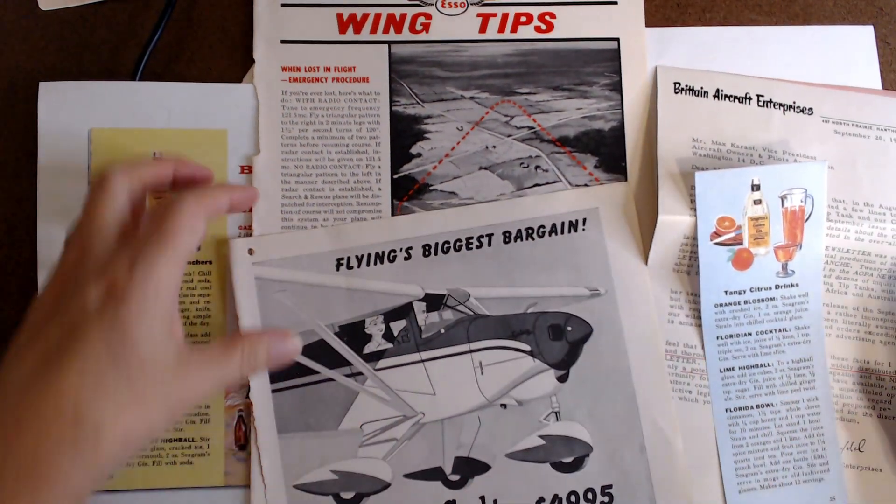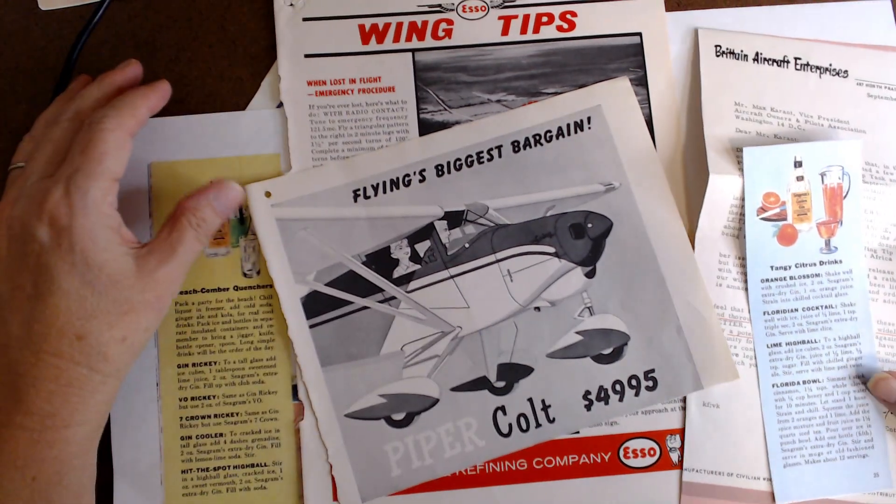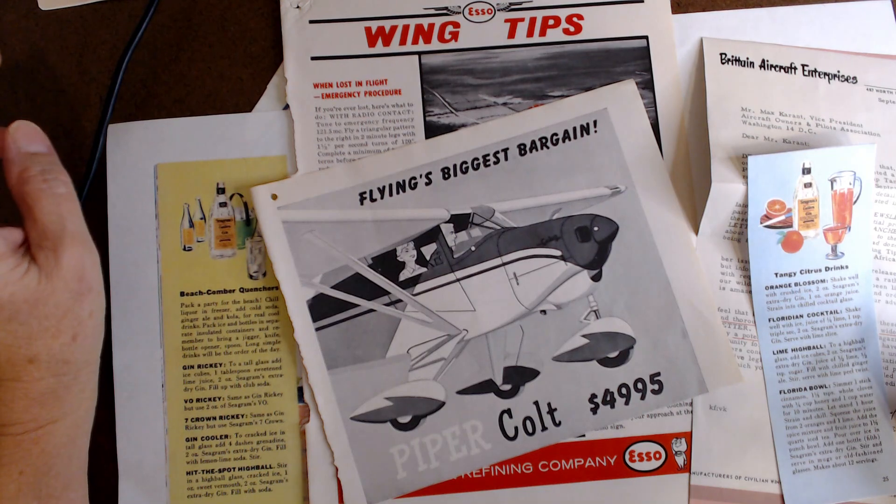Hey you guys, it's Debbie from My Vagabond Style and I am here today with the Marguerite Miller Collage Weekly Planner Challenge, and this is week 45.